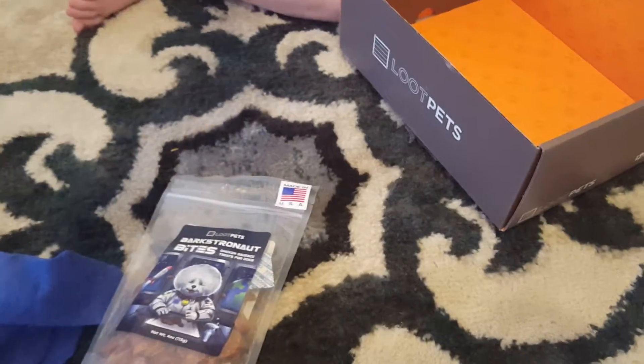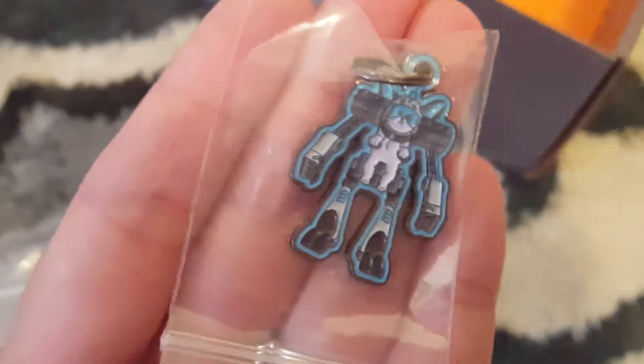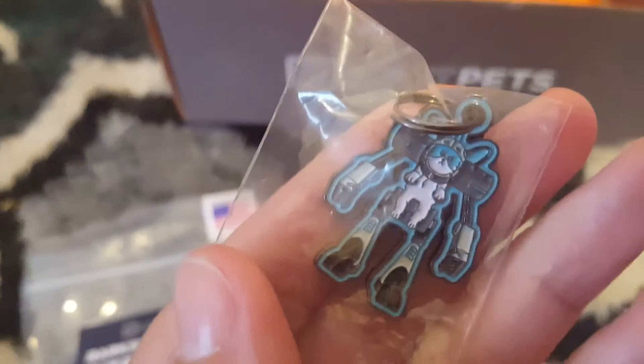I think this month's theme is space or the future. If you get Loot Crate, you know that you get a Loot Pin for Loot Pets — they have a little collar charm for dogs, and how adorable is this one? I love it.